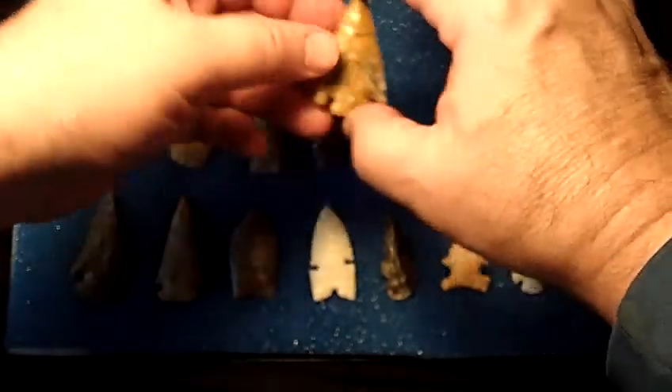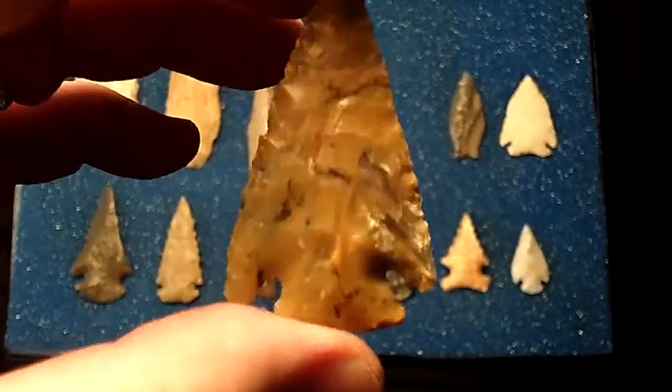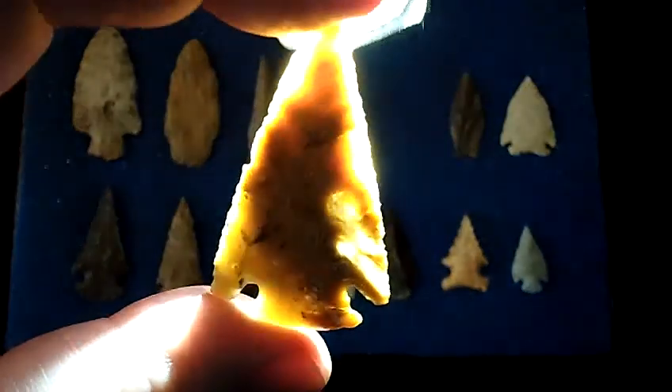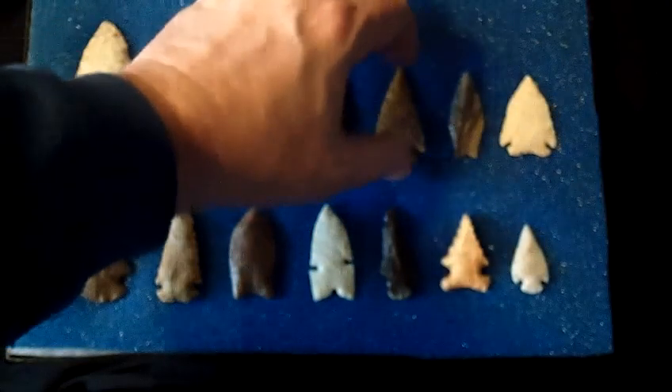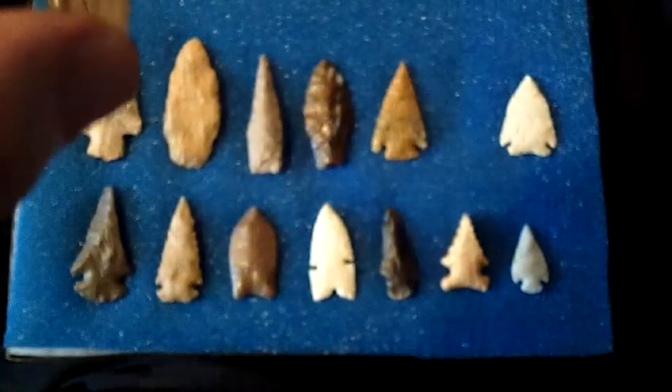This one is a Pelican Lake from Wyoming, made out of moss agate, and again it's a real pretty point. Pelican Lakes are very popular collector's items and I have to say that's one of the nicest that I've seen.